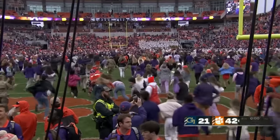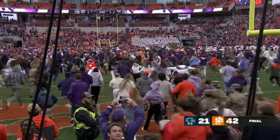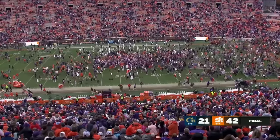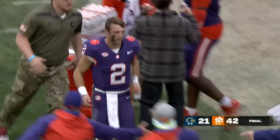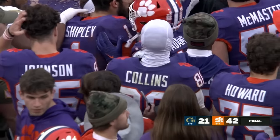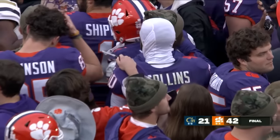That'll do it. And there's the custom here — fans onto the field, running down the hill and from the stands. A successful afternoon for Klubnik and Clemson as they win it 42 to 21.